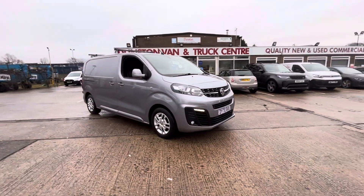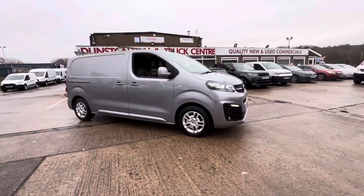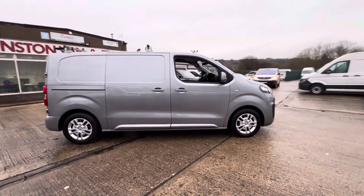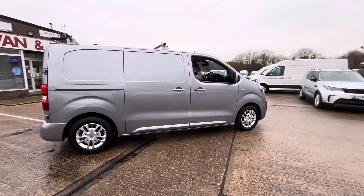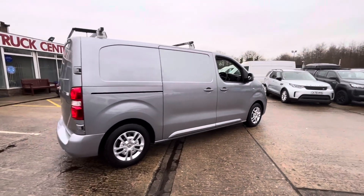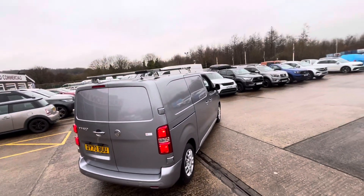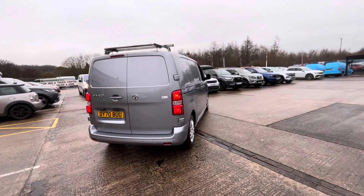2020 70-plate Vauxhall Vivaro Sportive 1.5, 120 PS — this is the medium wheelbase. It's a one-owner vehicle from new with 55,000 miles. It's got a roof rack on the top and rear parking sensors on the back.